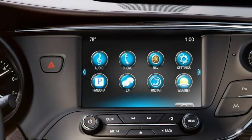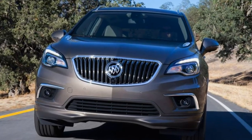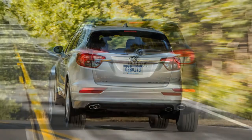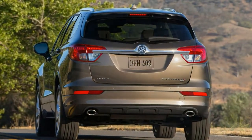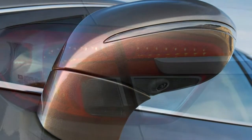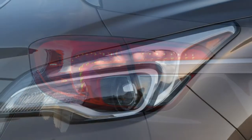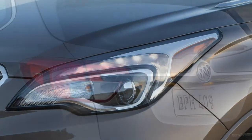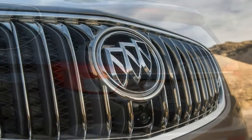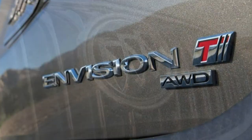The Preferred trim is essentially the same but is eligible for more options. The Essence trim adds tri-zone automatic climate control, leather upholstery, a heated steering wheel, driver seat memory settings, heated outboard rear seats, and blind spot monitoring with rear cross-traffic alert. Stepping up to the Premium trim gets you 19-inch wheels, front parking sensors, automatic wipers, a larger driver information display, a 7-speaker Bose premium audio system, a 110-volt household power outlet, a forward collision alert system, and a lane departure warning and intervention system.